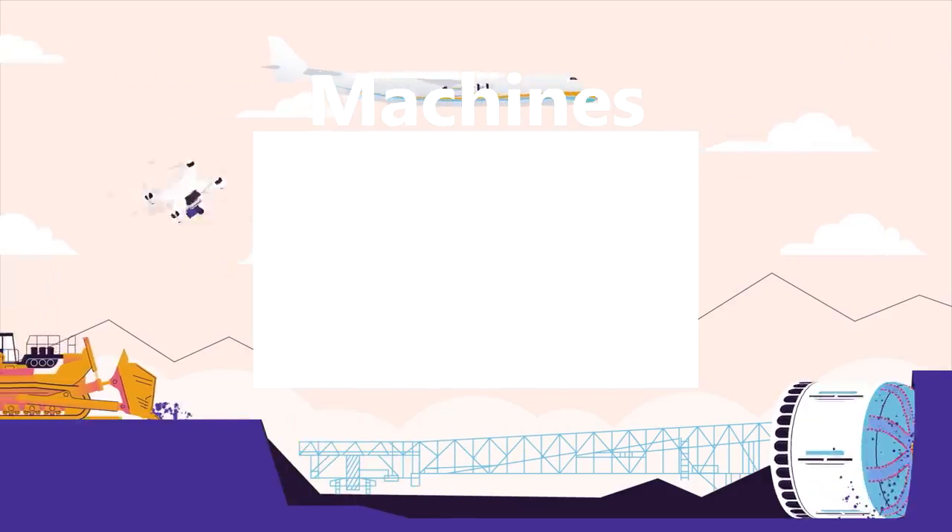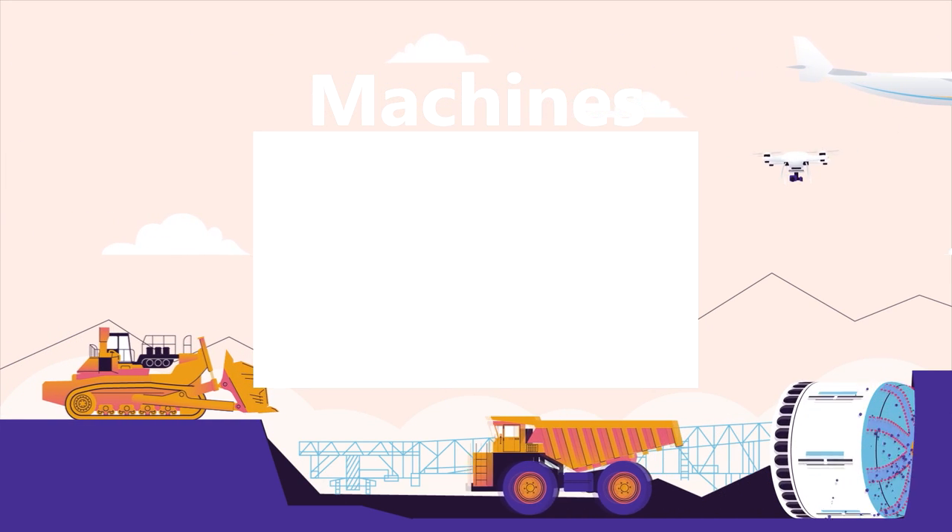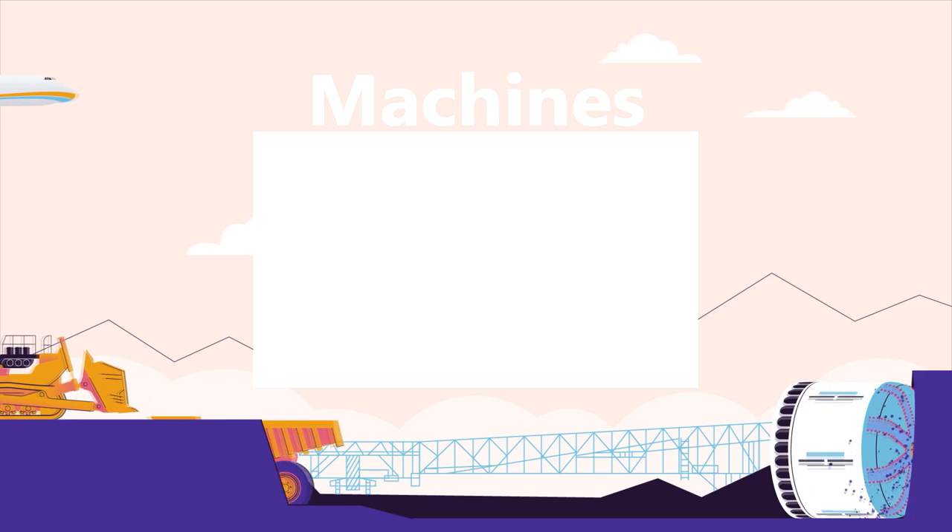Watch our machines playlist for more top 15 videos about awesome machines. Sit back, relax, and binge-watch all of our best machine videos.